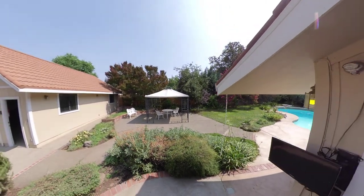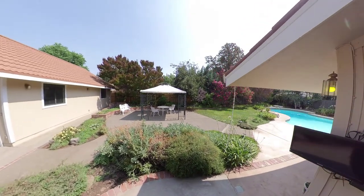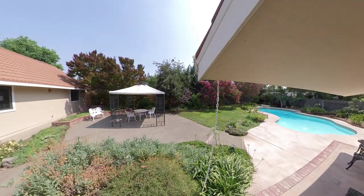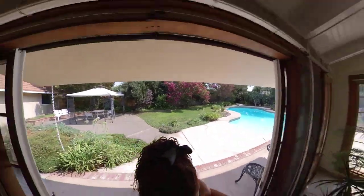Back to the hot tub area — if you need some shade or privacy, this screen comes right down and gives you the privacy you might need. And we also have the option to watch TV out here. Alright, let's go inside and see the rest of the house.